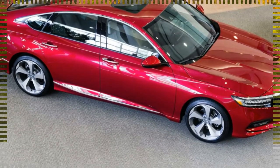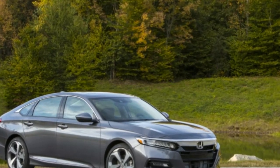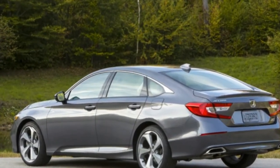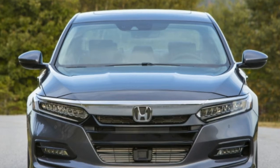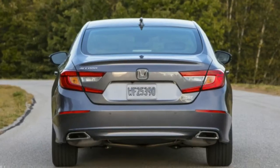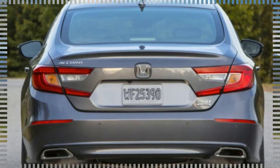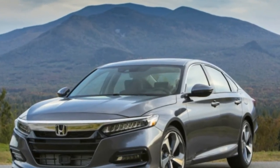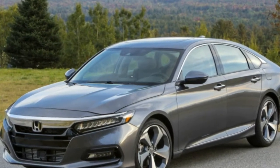Moving up the familiar trim level hierarchy allows buyers to add things such as a power driver's seat, standard on the Sport; a sunroof; heated front seats and blind spot monitoring, standard on EX; leather upholstery, standard on EX-L; and ventilated front seats, rain-sensing wipers, heated rear seats, and the aforementioned adaptive dampers, included on Touring. The only notable feature missing on the new Accord is automatic stop-start capability, although that omission doesn't seem to hurt its EPA fuel economy estimates much.